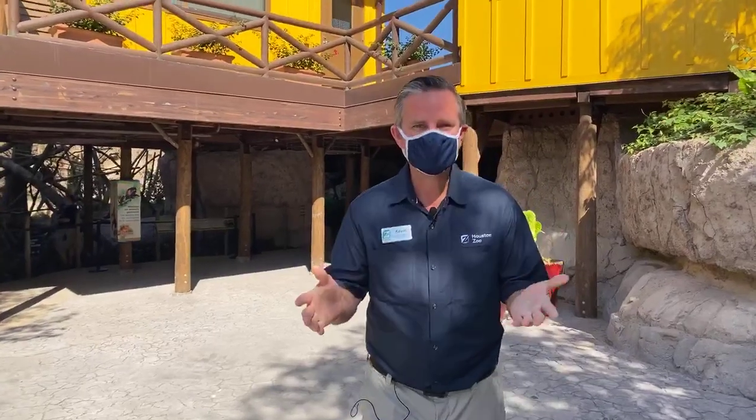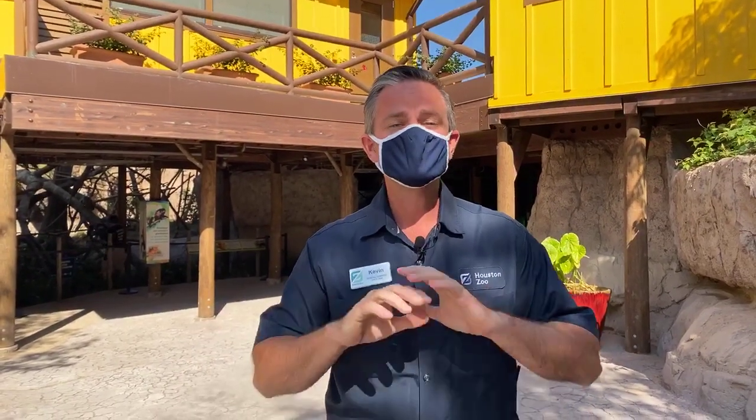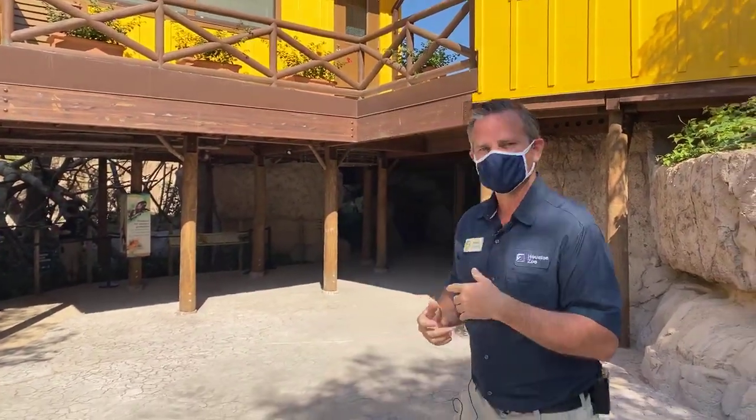Hey everyone! Just a few days away, the Houston Zoo's Pantanal exhibit is going to open — Thursday for members and Saturday for everyone else. This is the best exhibit we've ever done and we're going to give you a sneak preview. We're going to try to hit as many areas as possible. Follow me.